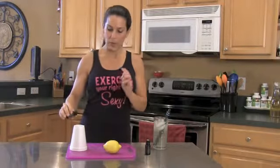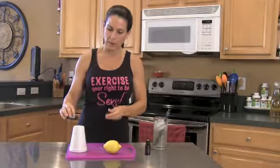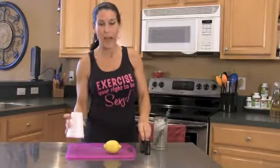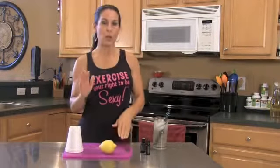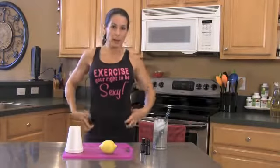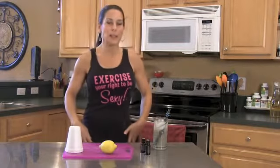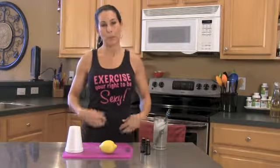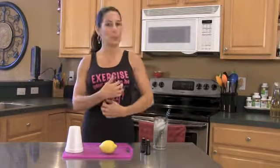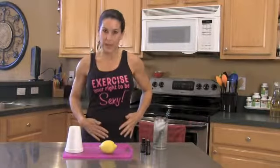I'm going to take this styrofoam cup here and put a couple drops — like two drops of the lemon oil on it — to show you really what goes on in the body. Now, when we start getting fat accumulating around the waist, or ladies in our hips, that's the body protecting itself from the toxic chemicals. It's pulling those chemicals away from the internal organs — it wants to protect those internal organs at all costs.